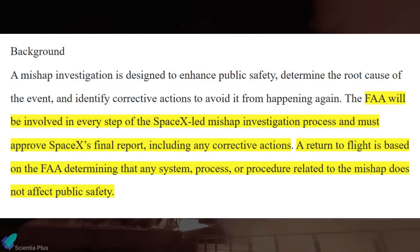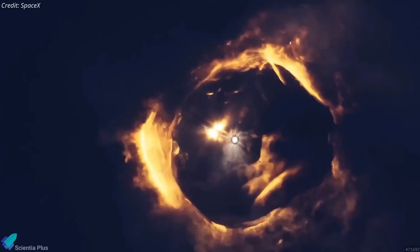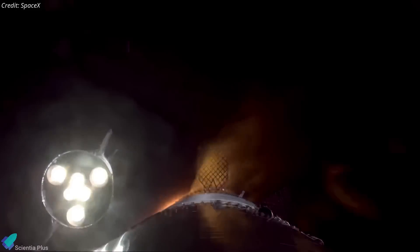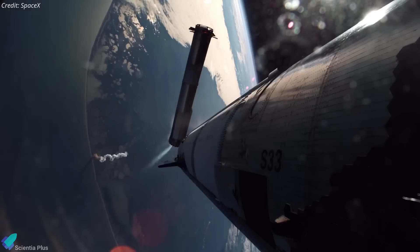Additionally, the ongoing FAA investigation must be completed before the agency grants clearance for Flight 9. Given SpaceX's track record of quickly diagnosing issues, implementing fixes, and pushing forward with testing, Flight 9 is expected to stay on track without major delays.